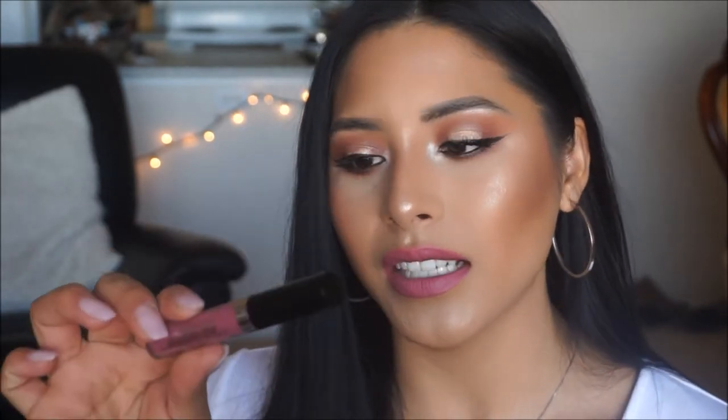My name is Sandra. If you are new to my channel, welcome. If you already subscribe, thank you for supporting and watching my videos. For today's makeup look, I wanted to create something super cute and springy. I am super ready for spring — I'm over the winter, I'm over the cold — and it's only a month away, so why not? Let's start it early.